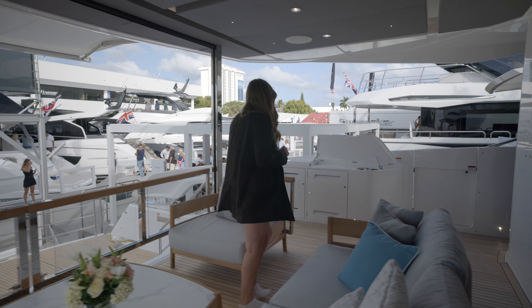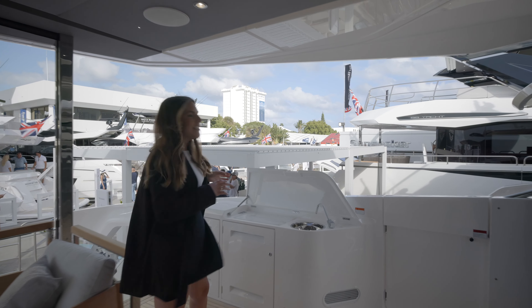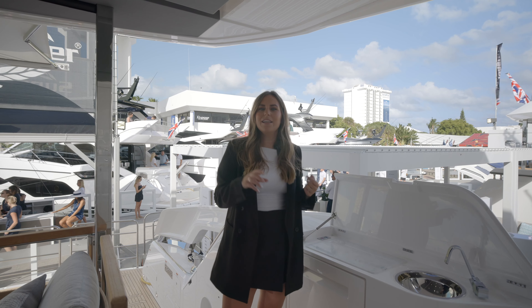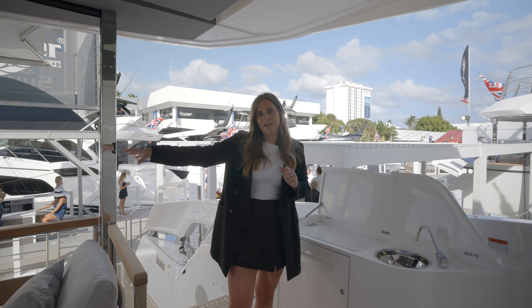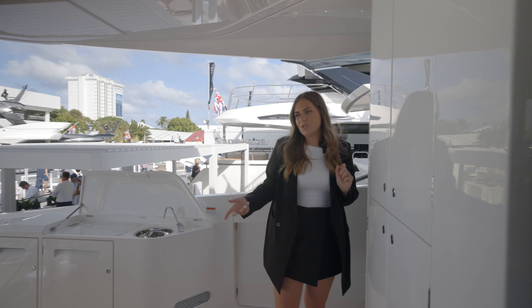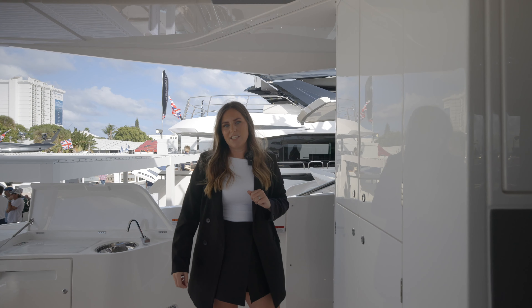Moving over to the port side, we've got an integrated wet bar which has both an ice maker, a drawer refrigerator, and a sink area — great for prepping, especially if you are cooking on the grill at the aft end. We've also integrated a large storage cupboard into the port side to allow you to store things for use on the aft end space.